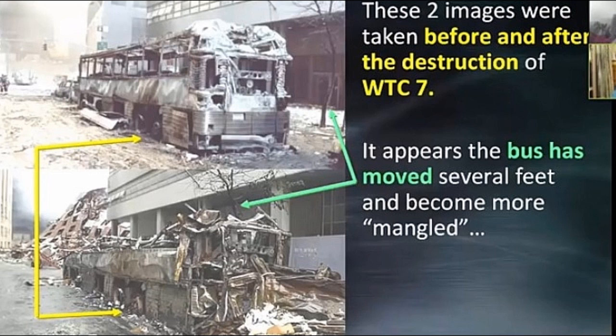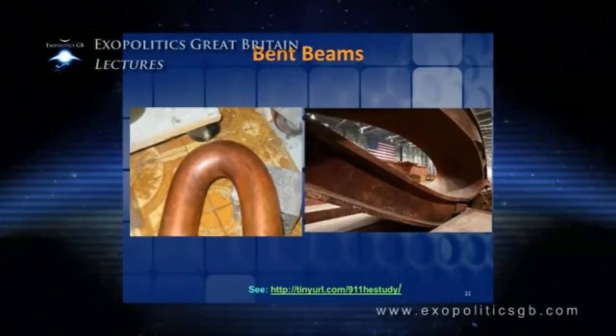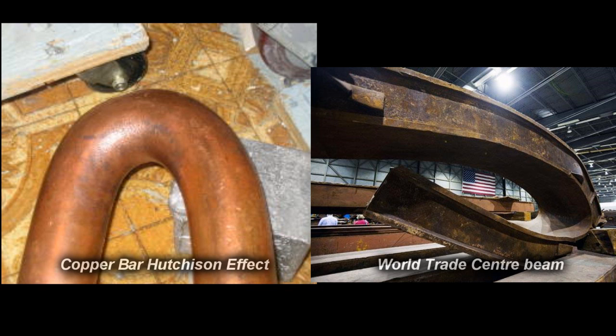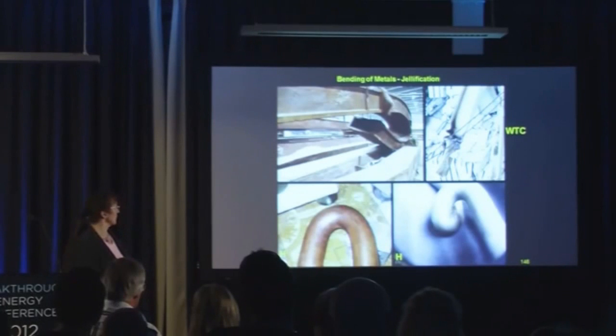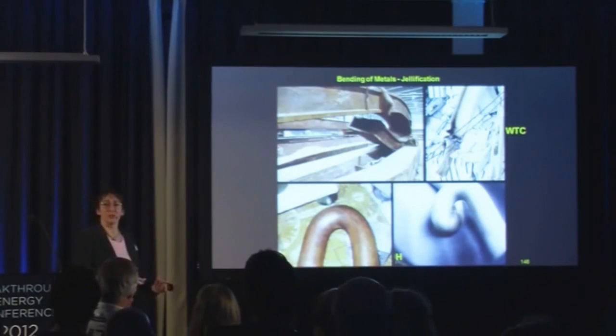This is a side-by-side comparison hours apart. You can see these effects are not the effects of explosives — it's a degradation, not an explosive destruction. Bent beams: that's a copper bar, three-inch diameter solid, not hollow, after one of John's experiments. That's a beam from the World Trade Center. Notice there are no creases in the corners — it curls up like that at room temperature.